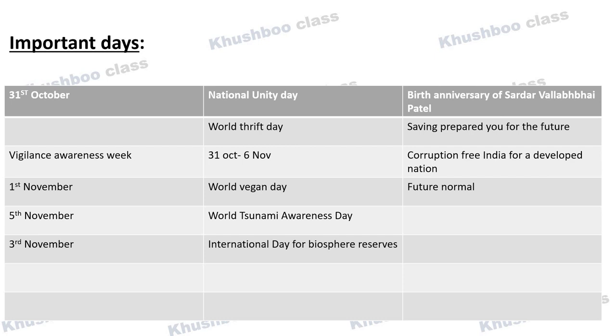Next, World Vegan Day is celebrated on 1st November. This year's theme is 'Future Normal'. It originated in England in 1994. Next, World Tsunami Awareness Day is celebrated on 5th November. Next, International Day for Biosphere Reserves is celebrated on 3rd November.